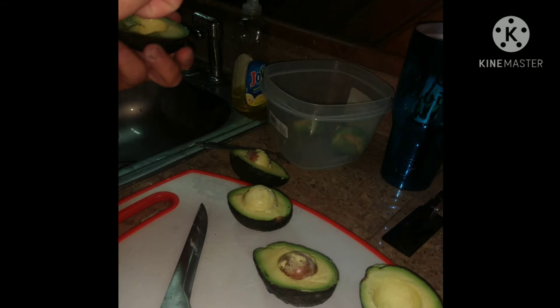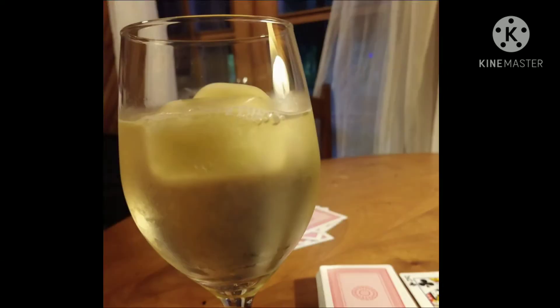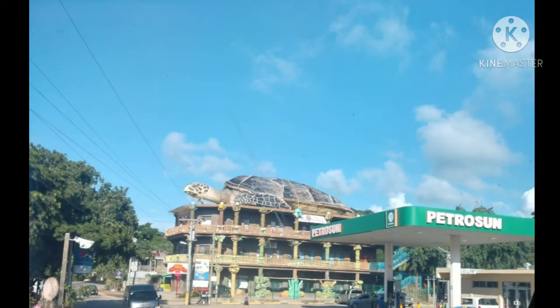Some fresh avocados that we got from a gentleman on the side of the road near Eldon's in Coxon Hall. This is a coconut tree up by the pool — just another different view so you can actually see the coconuts. One night we had some pineapple that Pat blended up, froze, and made into ice cubes for my drink. That was really good.